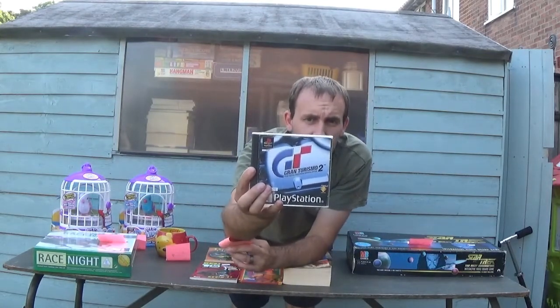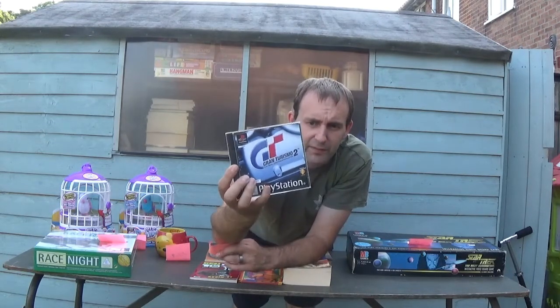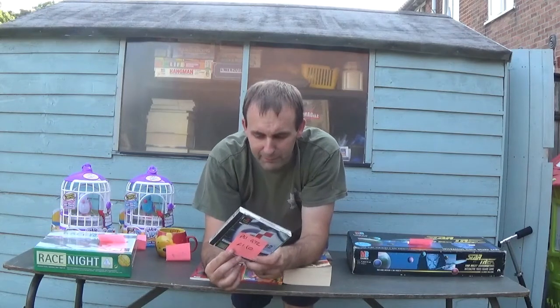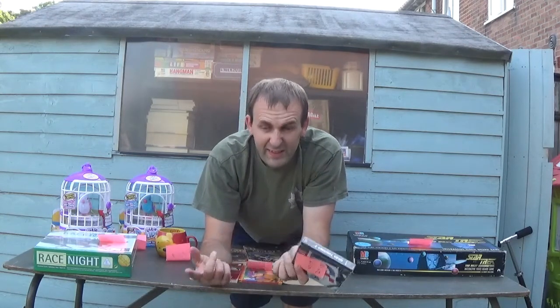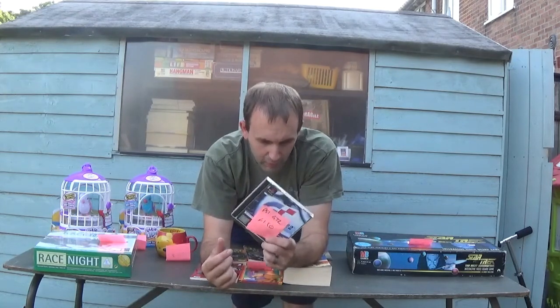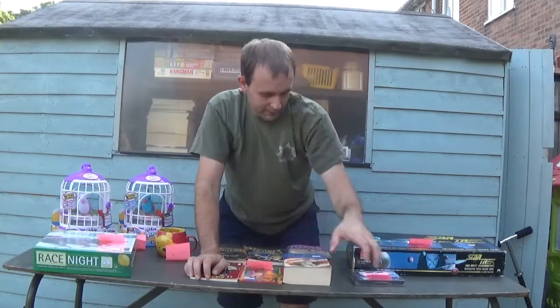Gran Turismo 2 — not quite mint but very good condition, with both discs and the manuals inside. I've just checked and they're selling for around £5–6. I paid £1.50. But if you've got GT1 as well, you're looking at about £9.99 for that one, so it's a nice little bundle if you've got both. I think I might have GT1, so I'm going to do a quick check.